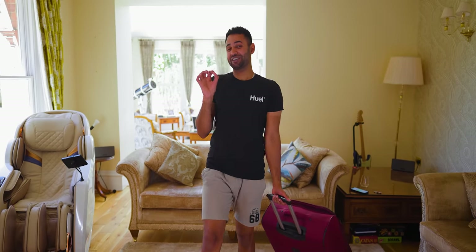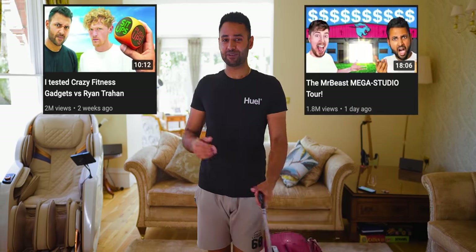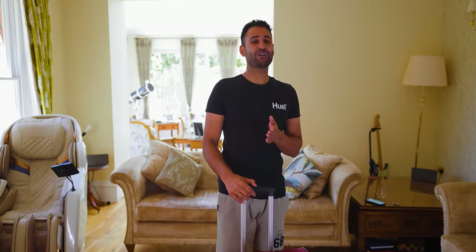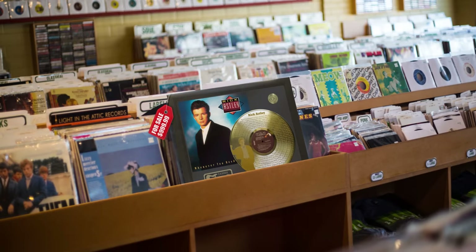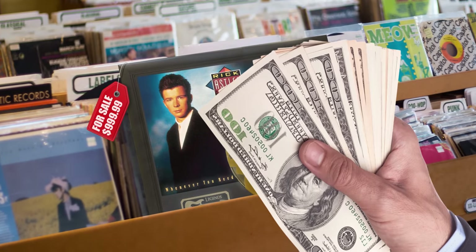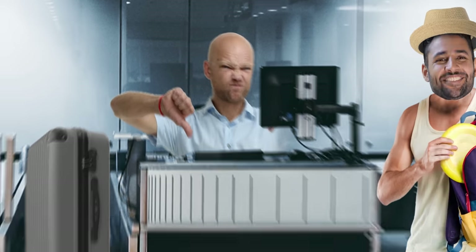I've started doing a lot of traveling recently for various different collab videos, and one of the funniest hurdles that I keep finding myself bumping into is baggage limits. I often overpack in the first place, meaning that I go over the weight limit and I have to pay extra at the airport. But then even when I don't, if I buy anything significant while I'm away, then I'll definitely go over the limits on the way back.